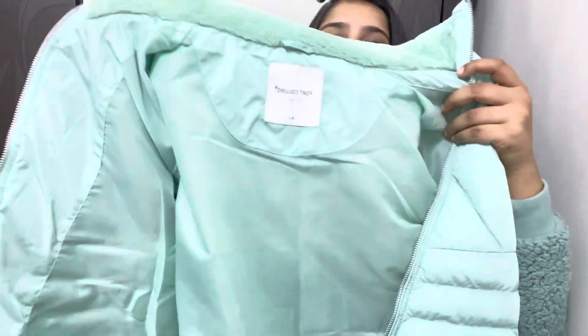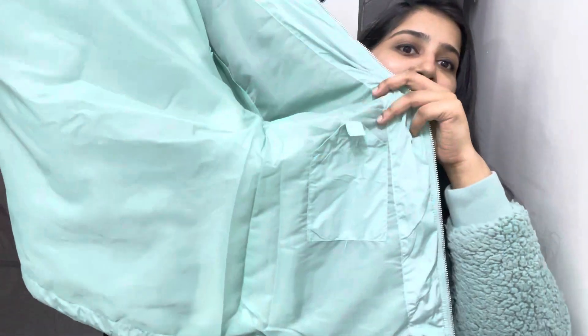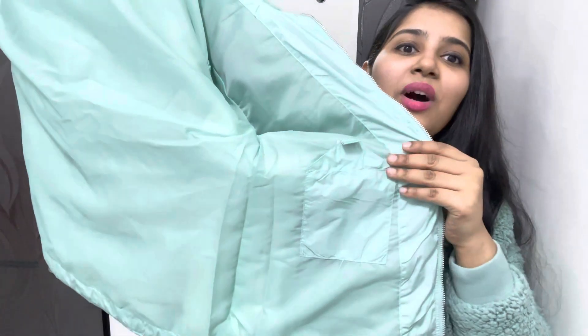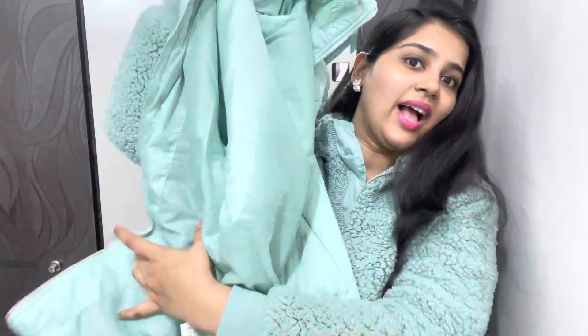This jacket has an inner pocket, and there are also pockets on the sides. In total, there are three pockets available. The fabric is very soft, very warm, and very comfortable.